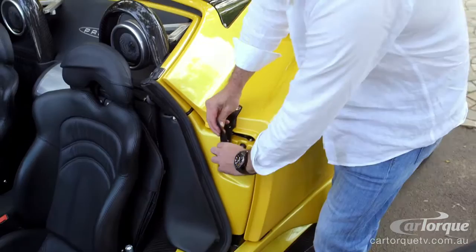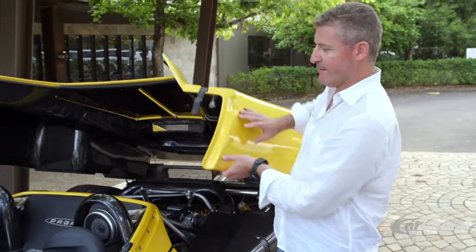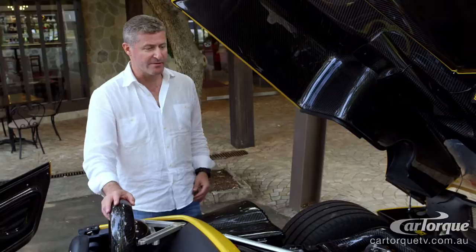To get into the engine compartment you lift up this lovely little leather strap — and this is a true work of art. Here we've got the 7.3 litre V12 Mercedes engine, built for Pagani by AMG. Nobody else gets to use this engine. 680-odd horsepower, an absolutely fabulous engine, very unstressed at about 7,000 revs which is the red line.